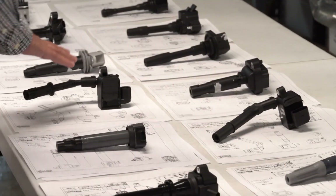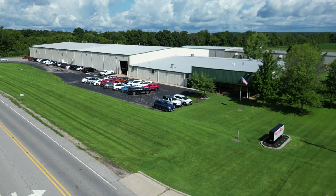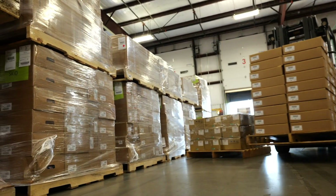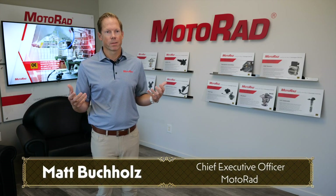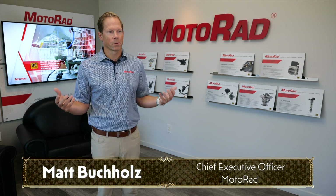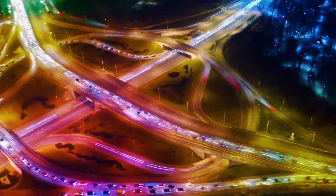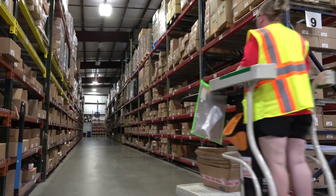If you ask Motorrad CEO Matt Buchholz, those attributes and so many others are certainly important — but there's one that doesn't always get the limelight it deserves: recognizing opportunity. The aftermarket is in the business of keeping the motoring public on the road, and that's a big opportunity. Our parts repair tens of millions of vehicles on an annual basis, and we see it as a gift and an opportunity to keep cars rolling on the road.